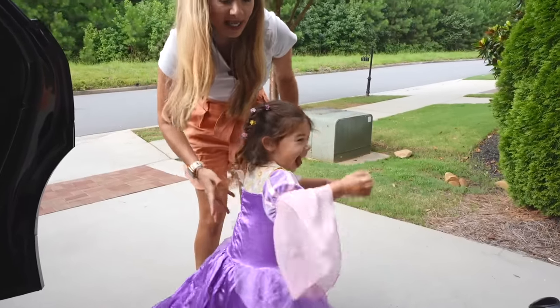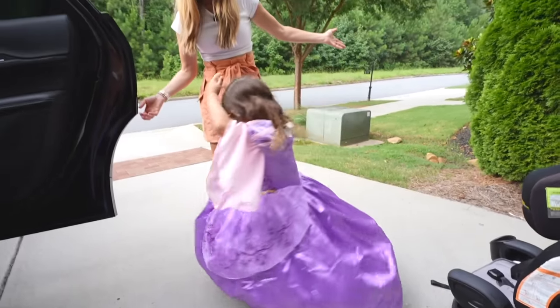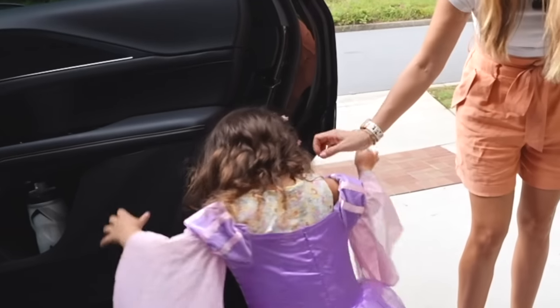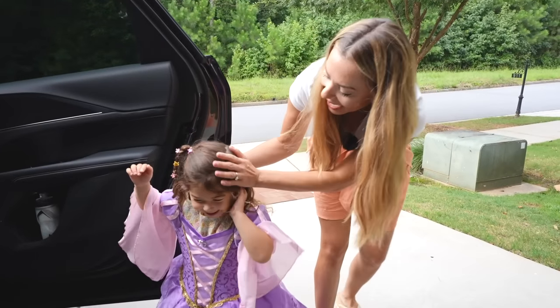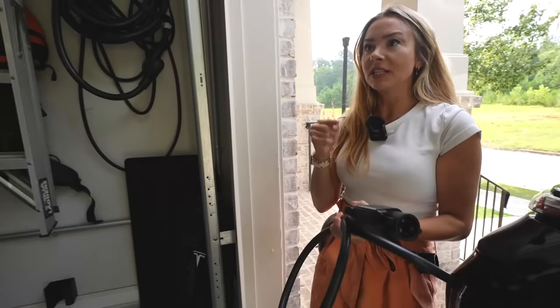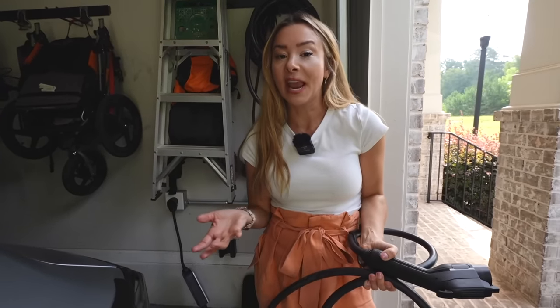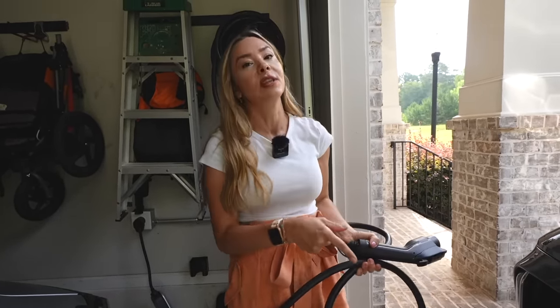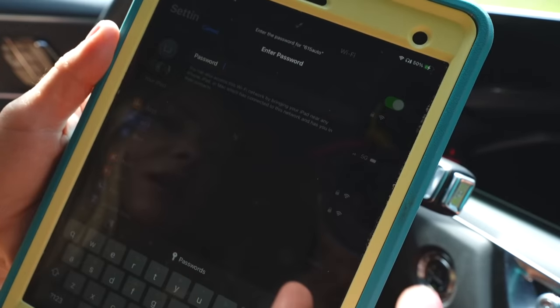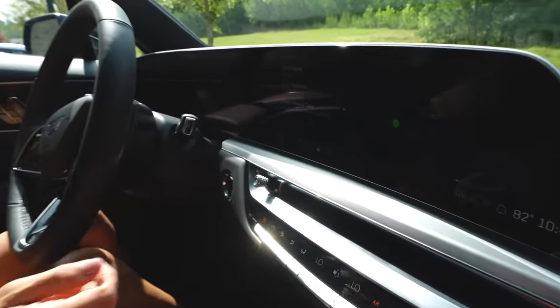We are deep into the princess stage of life, so all you other parents can commiserate. One of the nice things about the Lyric is that it actually comes with a home charger included — with Tesla now you have to pay for the charger separately. Liam is asking for Wi-Fi — families who Wi-Fi together, stay together.